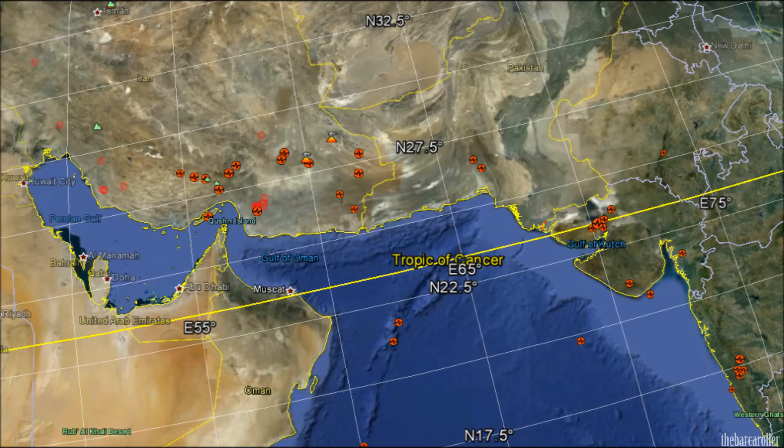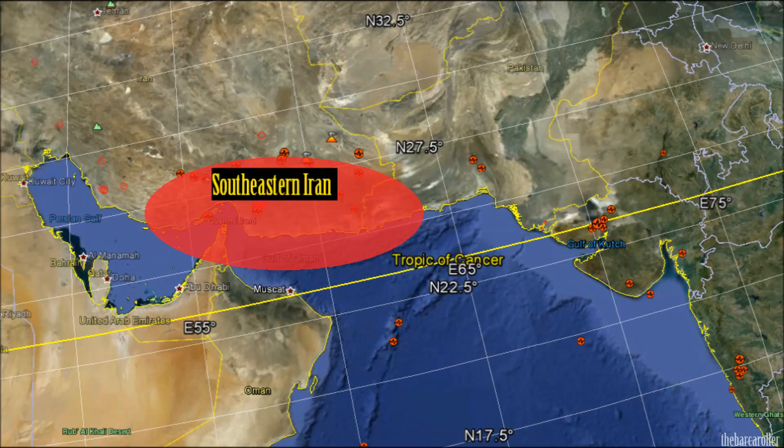My final area of concern is for the regions of southeastern Iran or the regions of Gujarat, India.